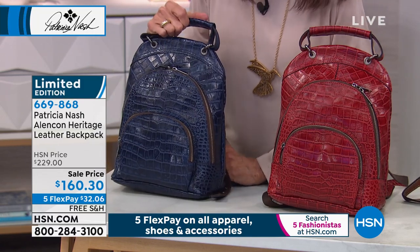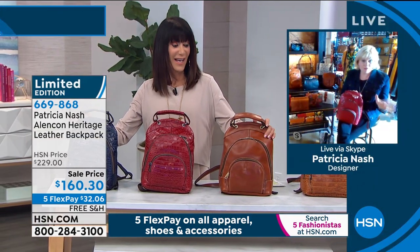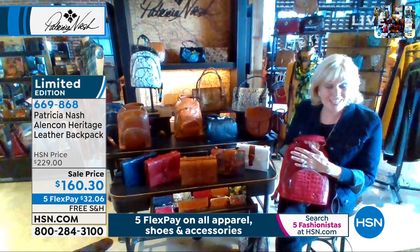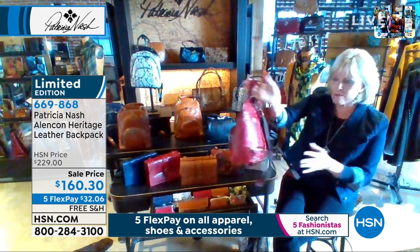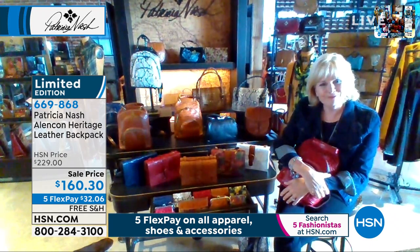Kudos, Patricia. Thank you — I love this backpack. It's been one of our most popular backpacks, but I've never done this in the croc, and wow, does it look cool. On TV, I'm just so excited about it, but it's so practical. It's just got such great organization — yes, and it's just got such great organization. Let's do it.